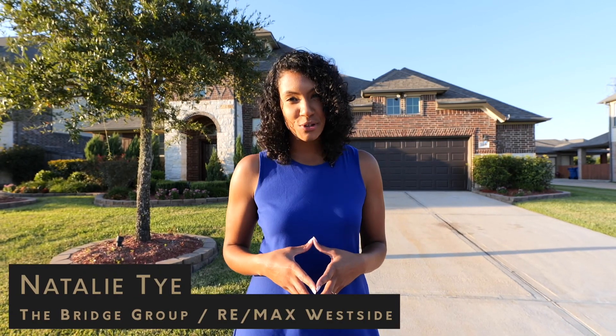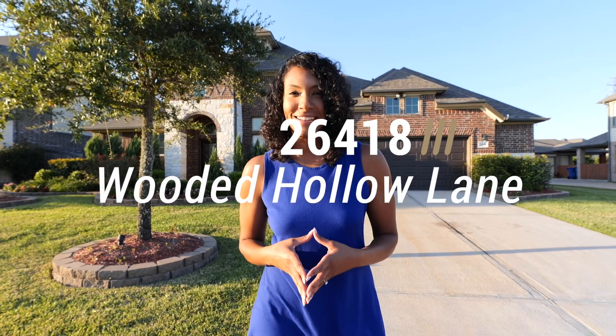Hey there, it's Natalie Tai with the Bridge Group at RE-MAX Westside, and welcome home to 26418 Wooded Hollow Lane.